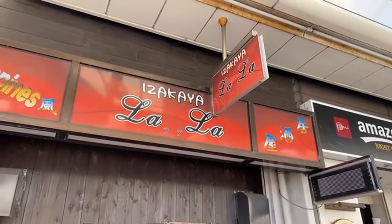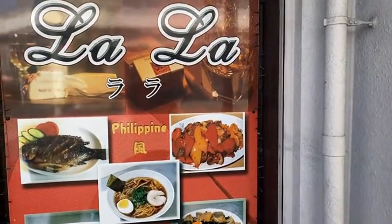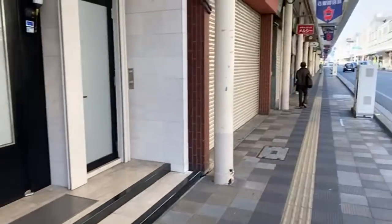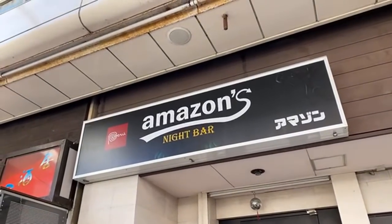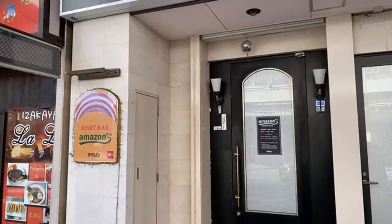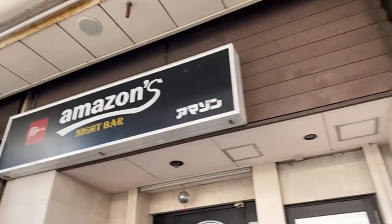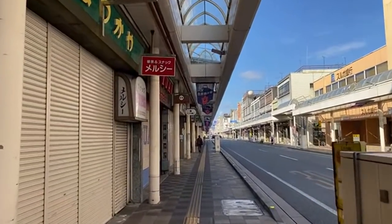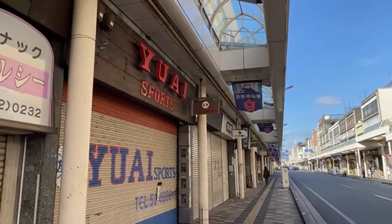This looks pretty good — Izakaya Lala. Whoa, it's got Filipino food! Philippines right there. Very awesome. So wait a second — is this really sponsored by Amazon? This Amazon branding looks like it was borrowed. You know, Amazon's doing really good business — apparently they've opened up a bar here too. That's pretty amazing. I love that.